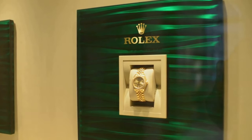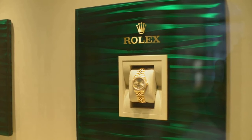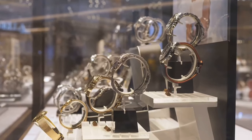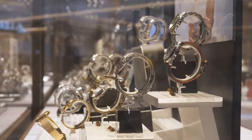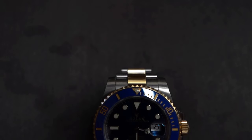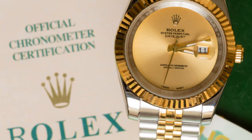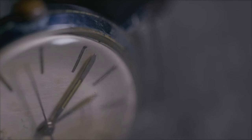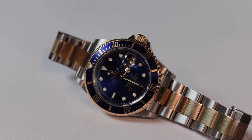First up, we've got to start with the king: the Rolex Daytona. This watch is a legend, straight up. It's been around since the '60s and it's still one of the most sought-after watches in the world. It's got that classic chronograph look, it's built like a tank, and it just oozes cool. We're talking Paul Newman cool — the ultimate style icon. He rocked a Daytona back in the day and it just cemented its status as the watch to have.